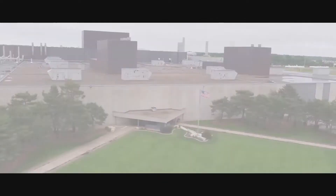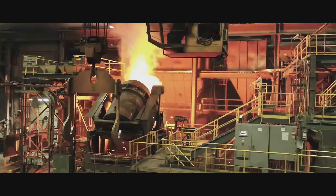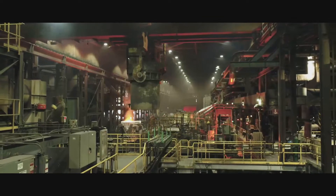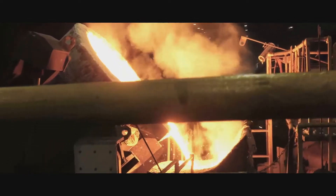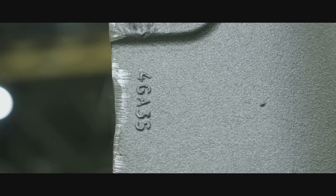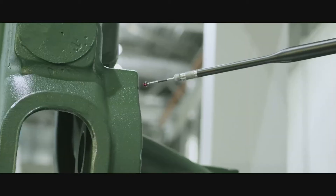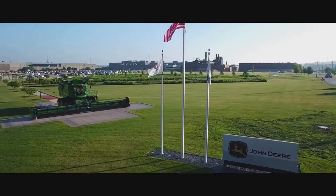Every harvester begins its life at the foundry. In North America, a team of 500 people produce grey and ductile iron castings for engines and drivetrain components. Controlling the manufacturing allows us to produce larger, more complex castings with tight tolerances for specific agricultural applications. Every casting is documented with its own serial ID for traceability and then inspected for quality. Coordinate measuring checks the alignment and X-ray scanning verifies the material density to ensure it meets our durability standards.